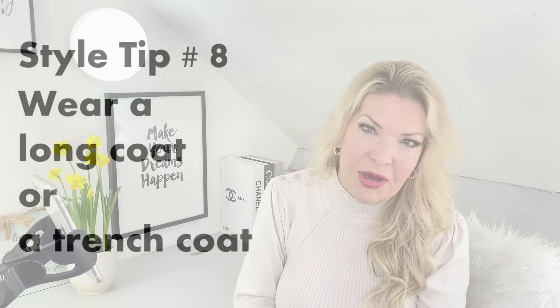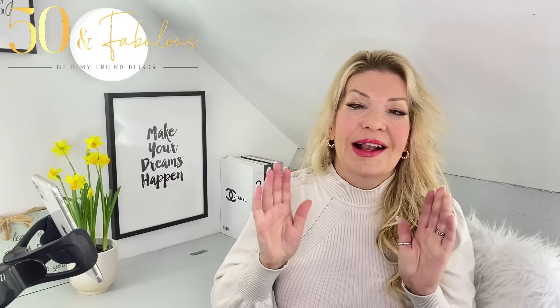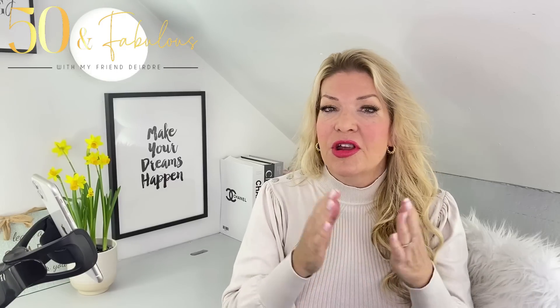Style tip number eight: wear a long coat or a trench coat. A classic long coat always looks more expensive than a shorter one — it has a more elegant air and is a classic wardrobe staple that looks automatically elevated, especially if it's fairly well structured. It's best to select a coat in a classic design, because not only will it look more expensive, it will stand the test of time and be a far better investment.